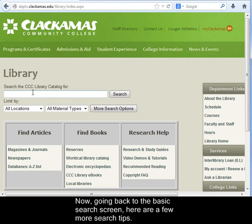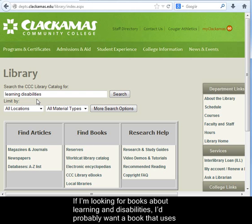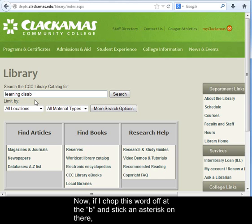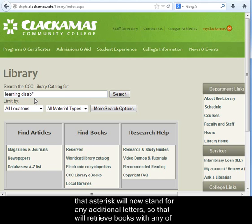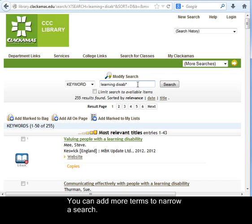Going back to the basic search screen, here are a few more search tips. You can choose a material type right here if you like. If I'm looking for books about learning and disabilities, I'd probably want a book that uses the word disability or perhaps disabled. If I chop this word off at the B and stick an asterisk on there, that asterisk will stand for any additional letters — so it will retrieve books with any of those words: disabled, disability, disabilities. That gets me a few hundred items.